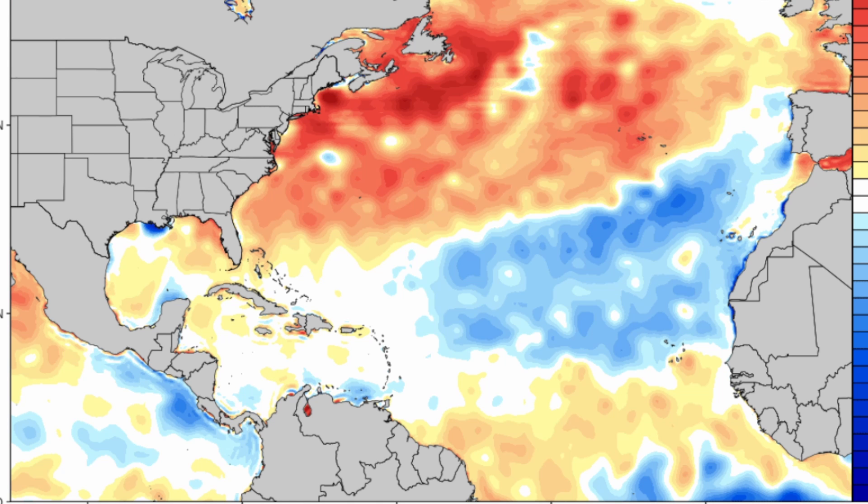For the main development region, this is a sea surface temperature anomaly map - anomaly meaning above average and below average waters relative to the mean. The main development region starts right over here at the northern Lesser Antilles, goes up a little bit and then back down. This is the entire main development region for hurricane season, and we're seeing a split of above average and below average sea surface temperature anomalies.